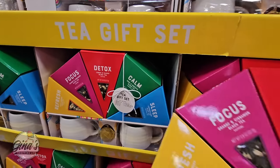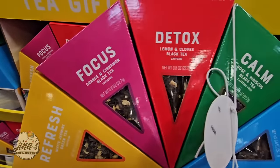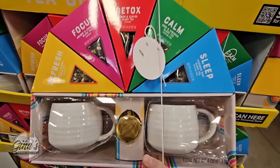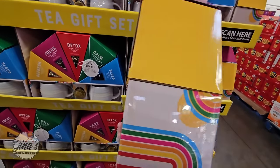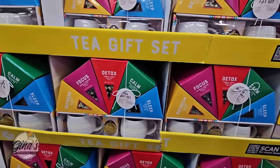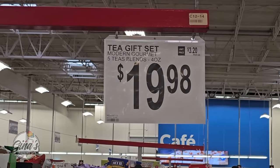The tea gift set — now this is perfect, especially with Mother's Day coming up next month. I love the mugs that it comes with and you also have the little tea strainer. Loose tea is so good. This package is just absolutely perfect — I know several friends who would love that package. And for $19.98, that is not bad at all.